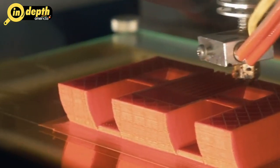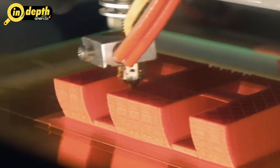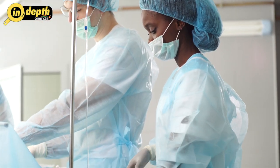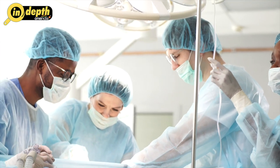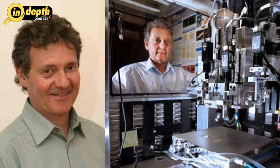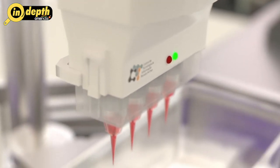The true breakthrough in organ printing came in the early 2000s with the advent of bioprinting. The concept was inspired by traditional 3D printing technology which had gained traction in various industries. Researchers saw an opportunity to adapt this technology to create complex 3D biological structures. In 2003, Professor Gabor Forgax at the University of Missouri successfully printed living cells through the bioprinting process, laying the foundation for the future development of organ printing. The method involved using a specialized printer loaded with cell-laden hydrogels to deposit layer upon layer, creating living tissue constructs.